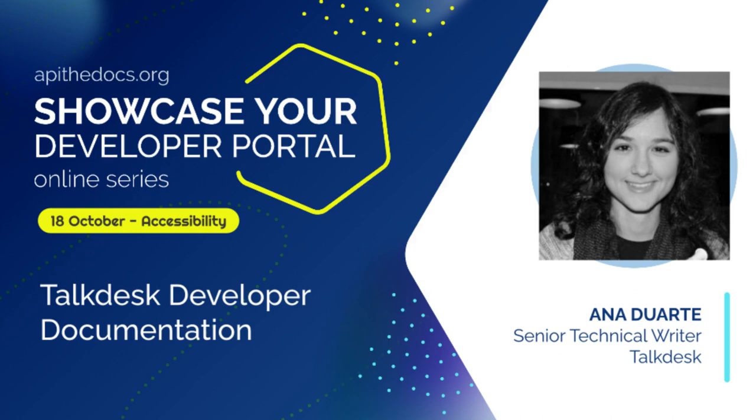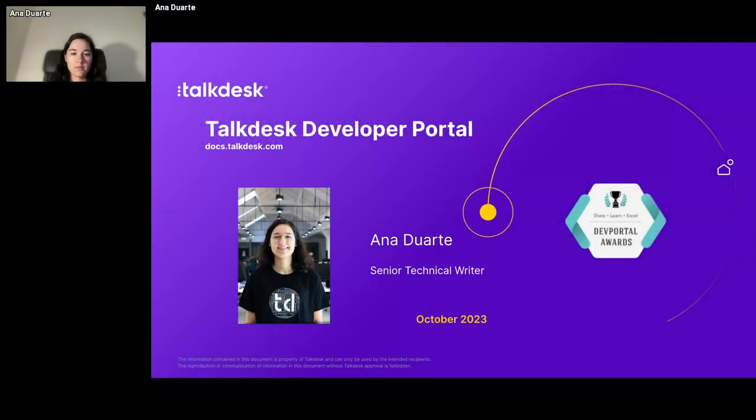As you can see here, my name is Ana. I'm a senior technical writer at TalkDesk, where I've been working for four years now. I remember the first time I became aware of technical communication and technical writing.